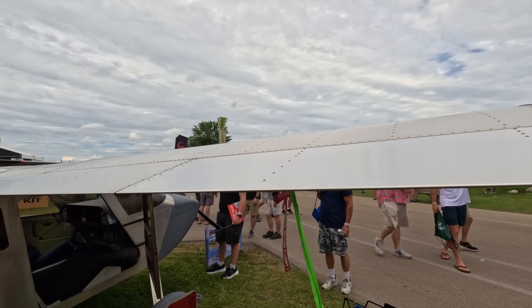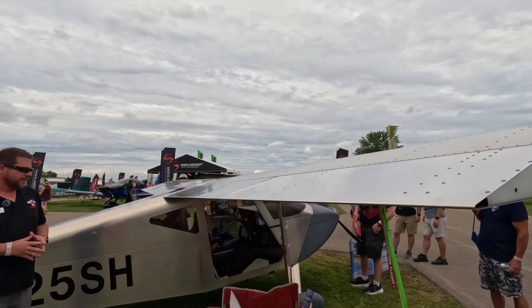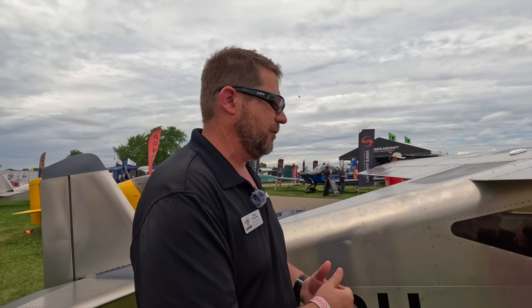The airplane is quick handling, very crisp, very light. But as you accelerate into the cruise speed range, the stick gets more solid. So straight and level across country is not a big deal in the airplane at all.